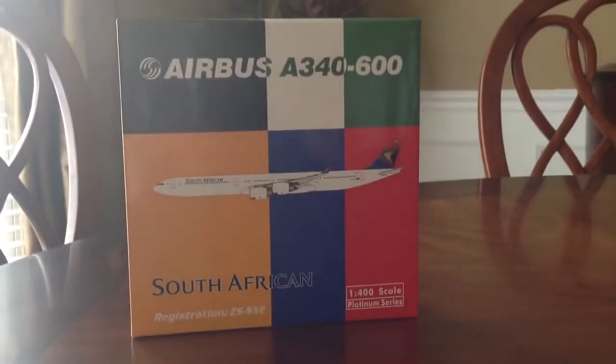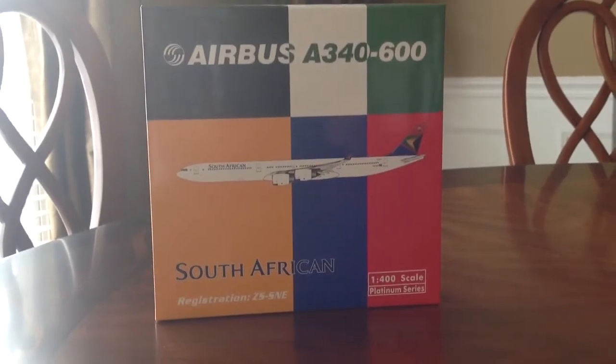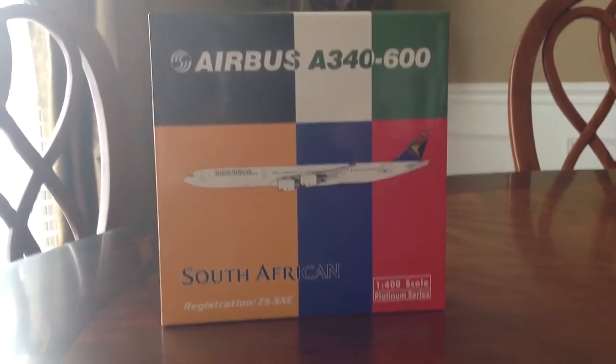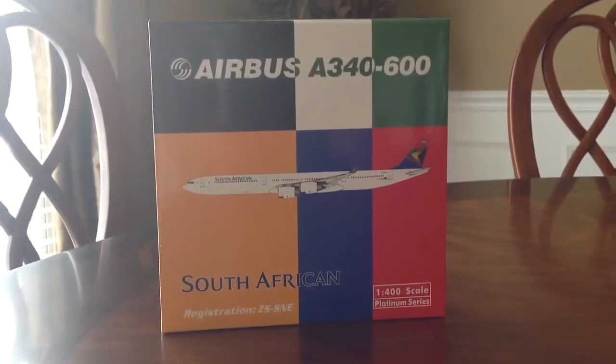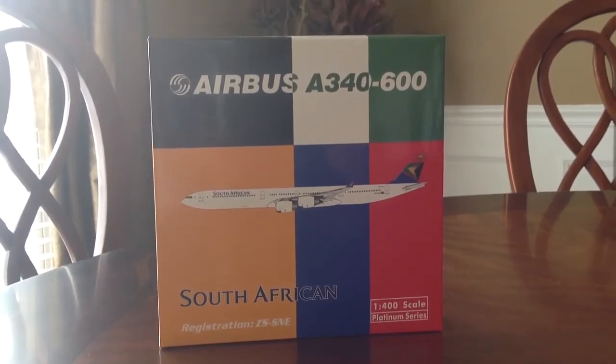Between this and the A340-300, those are really the only A340s I like. There are some A340-300s that I like — not all of them. I don't really care for the 500, though. I don't think it's that pretty, but let's get started with this particular model anyways.